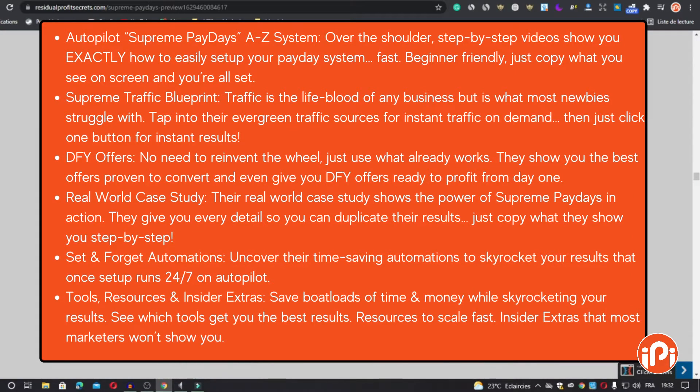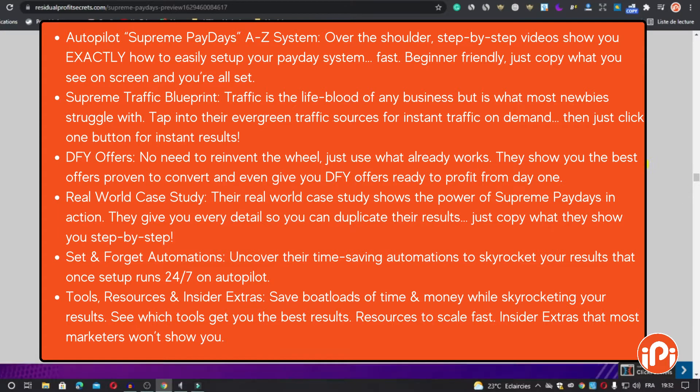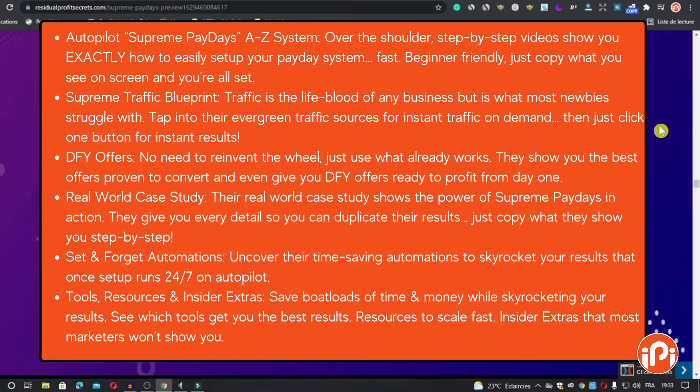The third feature is DeFi Offers. No need to reinvent the wheel — just use what already works. They show you the best offers proven to convert and even give you the DeFi offers ready to profit from day one.